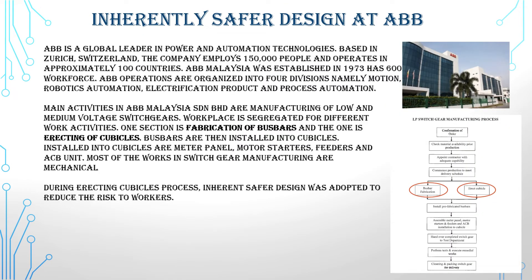Now let us talk about inherently safer design concept practice at ABB. ABB is a global leader in power and automation technologies, based in Zurich, Switzerland. The company employs 150,000 people and operates in approximately 100 countries. ABB Malaysia was established in 1973 and has a workforce of 600.